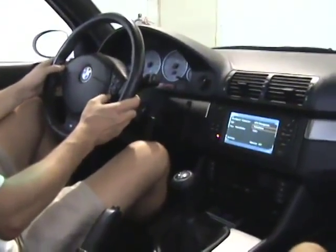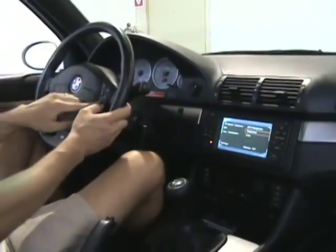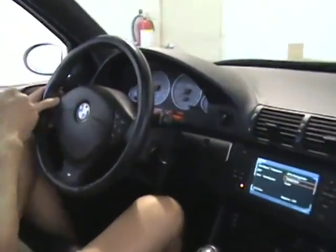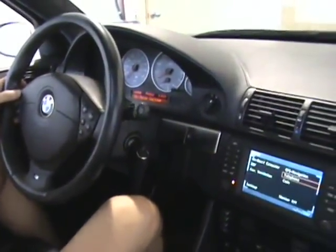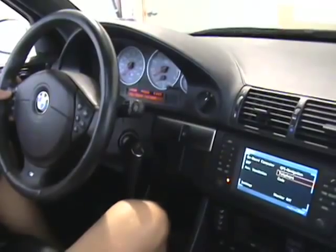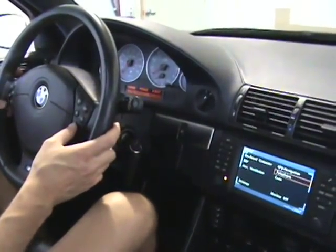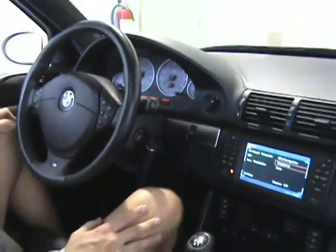Additional functionality includes the display of the phone book on the instrument cluster. Simply use the RT button to select from radio to telephone on your navigation screen, then use the up and down arrow controls to scroll through your telephone options. To dial anybody, press the voice button to dial their number.